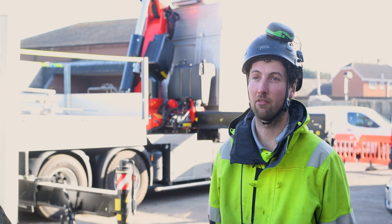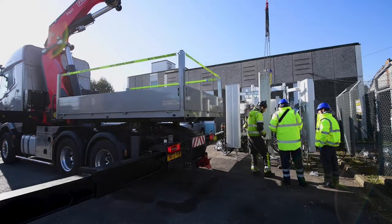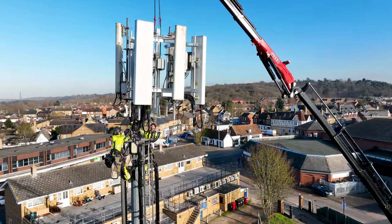Hello, I'm Jeremy and I'm the director of PWL Contracts. PWL Contracts are a telecommunications installation company. We specialise in installing wireless infrastructure for the mobile operators.